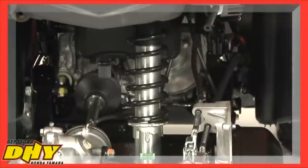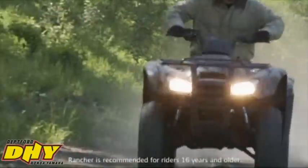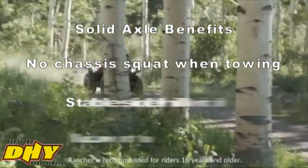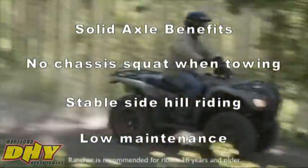A heavy-duty rear shock with five-position spring adjustability allows the rider to change the preload for varying cargo weights or when towing, helping give greater versatility. This combination of a double-wishbone front end and solid rear axle has some advantages over competing designs in real-world working conditions.